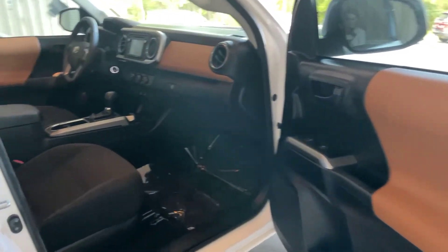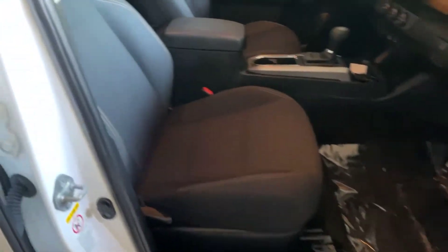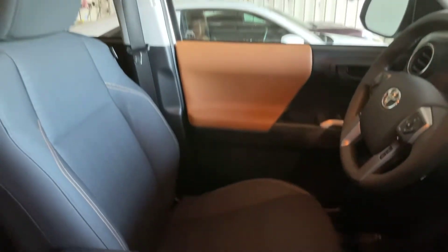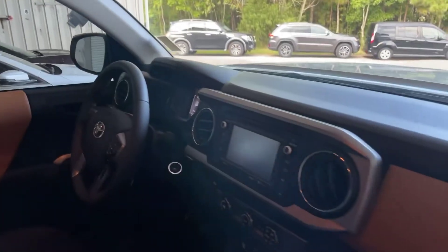Now moving into the front of the cab here on the passenger side. Interior up here looks really good — not seeing any rips, tears, stains, anything like that. Dash and windshield look really good.